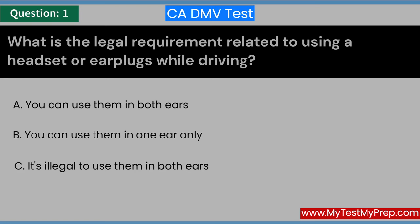What is the legal requirement related to using a headset or earplugs while driving? A. You can use them in both ears. B. You can use them in one ear only. C. It's illegal to use them in both ears. Answer: C. It's illegal to use them in both ears.